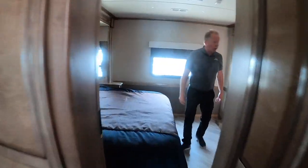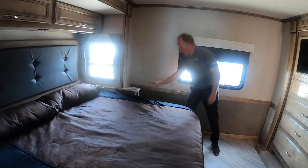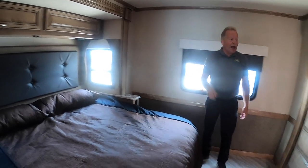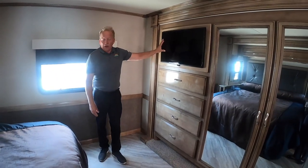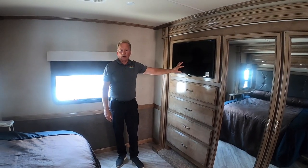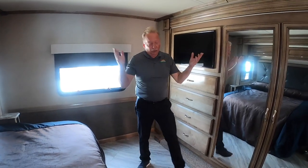Now we're in the master bedroom. We've got a king bed that we can enjoy — it is in a slide so it gives you more room. You've got 110-volt outlets on both sides in case a CPAP machine is required, even two of them, and USB chargers on it as well. Over here we've got a chest of drawers built in and a closet built in. We also have that third TV — actually, it's the fourth TV. One outside, one in the front, one in the midship, and number four is right here. So four TVs — you don't ever have to be without your TV.